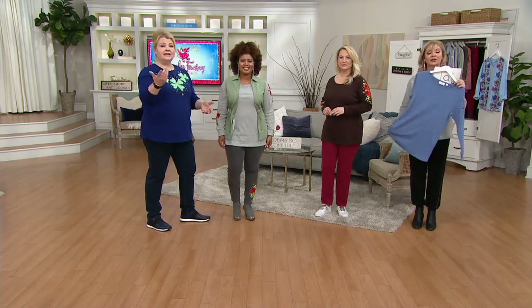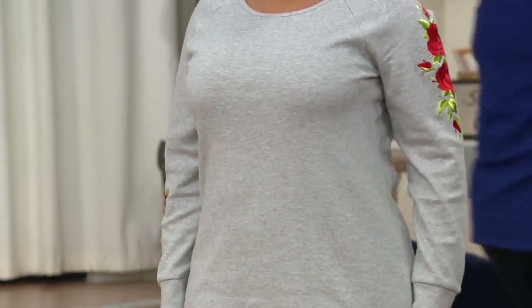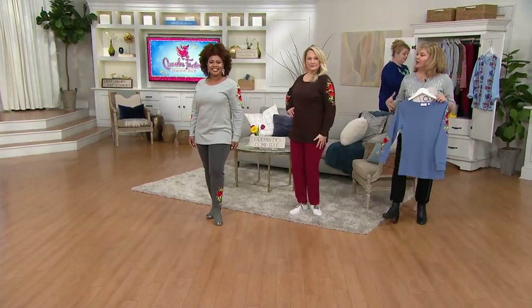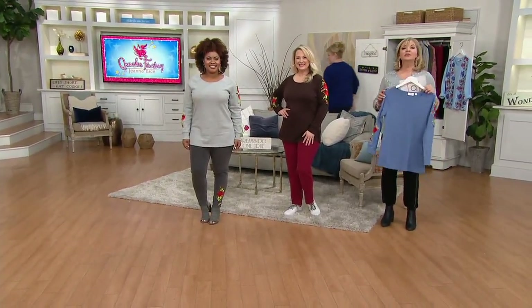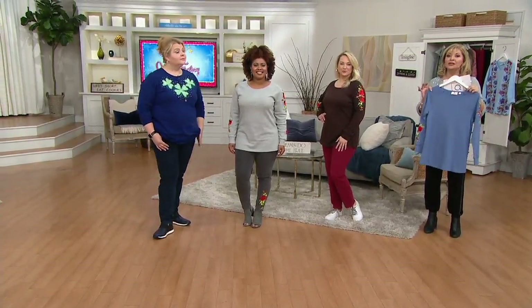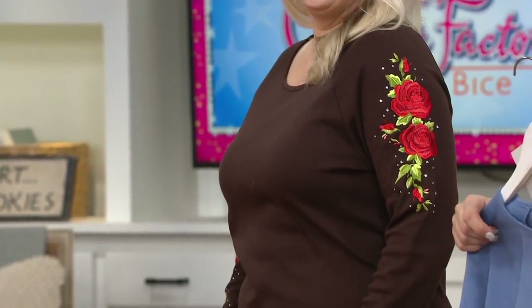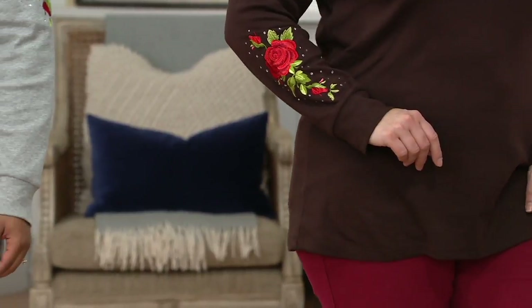You can wear this with dream jeans or with the anytime joggers that Pat has on — those are still coming up. The fabric is very comfortable and substantial. We don't offer that many long sleeve tops — even across the board, a lot of styles are elbow sleeve. So when you find long sleeve tops, take advantage of them because before you know it everything will be elbow or short sleeves. I personally love a long sleeve top — I can always push the sleeves up.